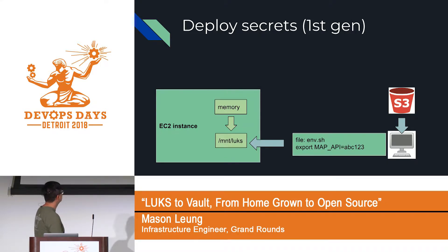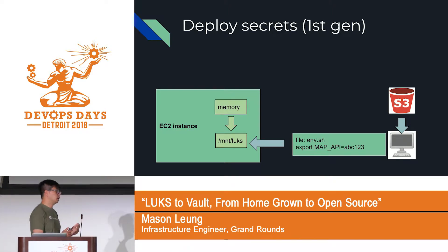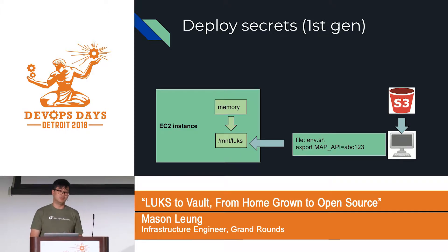When we do a deploy, we first spin up an EC2 instance, create an in-memory volume, and then someone using their laptop pulls down all the secrets from S3, GPG-decrypts them, creates a set of bash files, and uses a tool called Capistrano to push those bash files onto the encrypted volume.